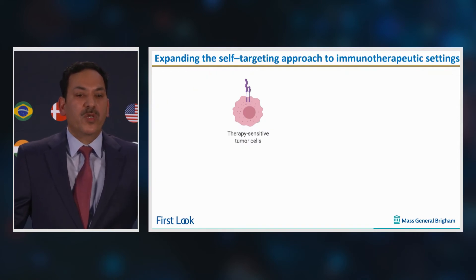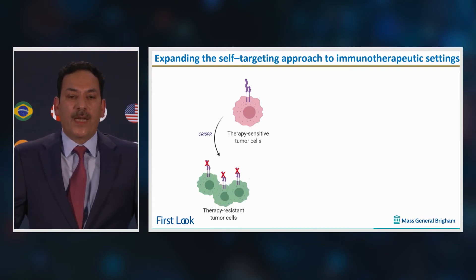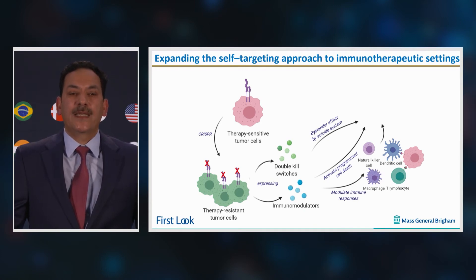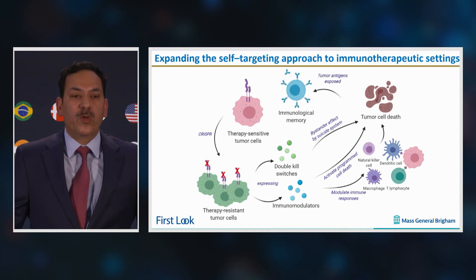We utilize these immunosuppressive, therapy-sensitive tumor cells and gene-edited their cell surface receptors. We then gene-engineered them to express immune modulators, which have a dual role of activating programmed cell death in residual tumor cells and modulating an immune response. A double kill switch incorporating Cas9 HSVTK was used to kill these gene-modified resistant cells. The exposure of tumor antigens would then result in immunological memory.